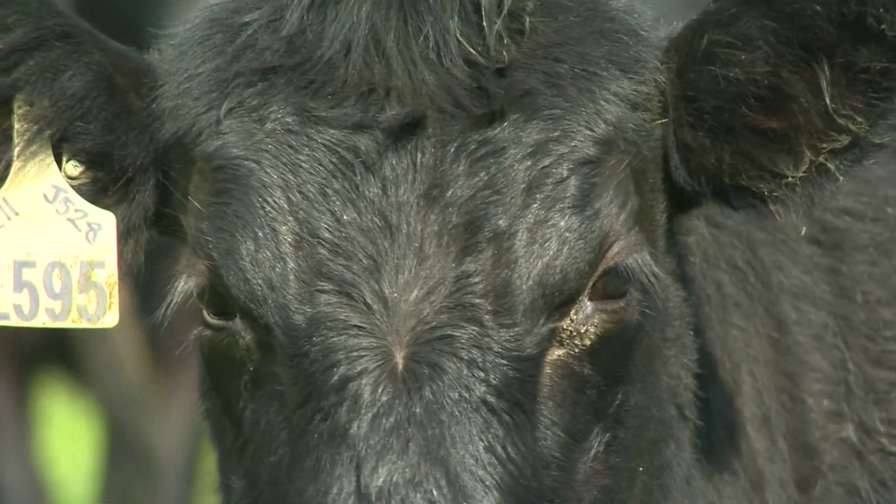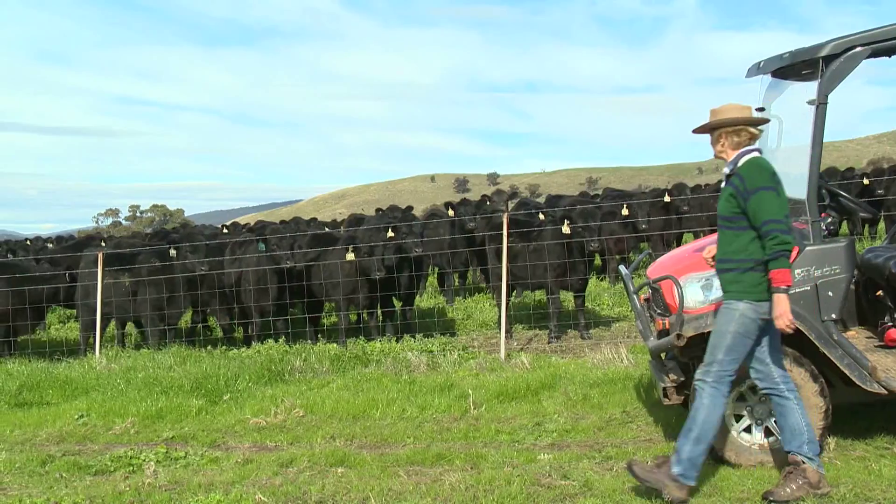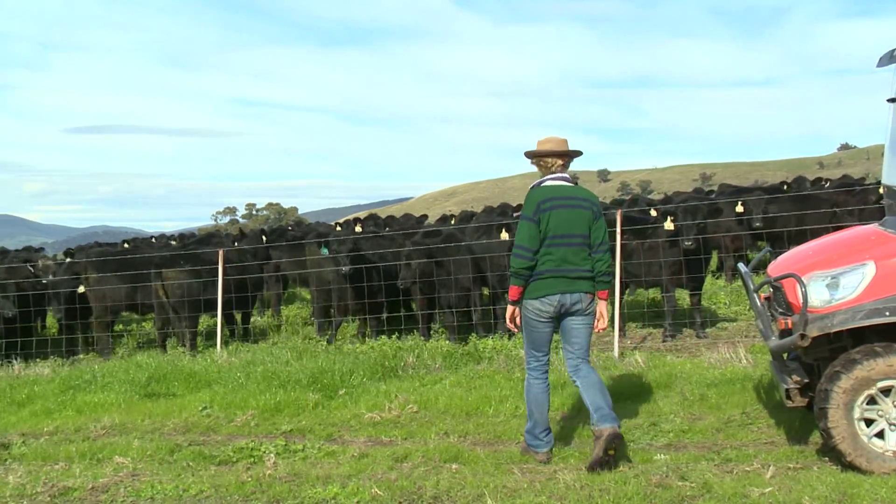We did a bit of an audit of the business here to understand what our total carbon hoof print is — I call it a hoof print rather than a footprint, because it's nearly all cloven-hoofed animals.